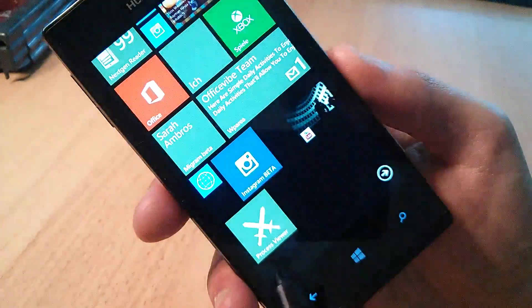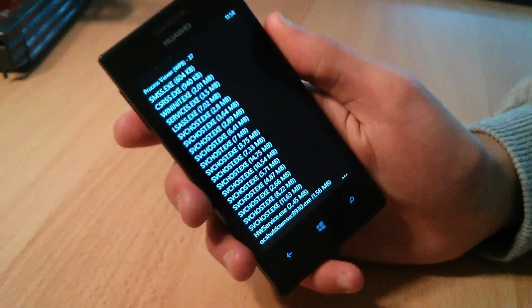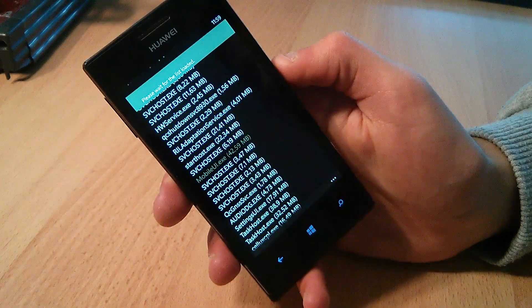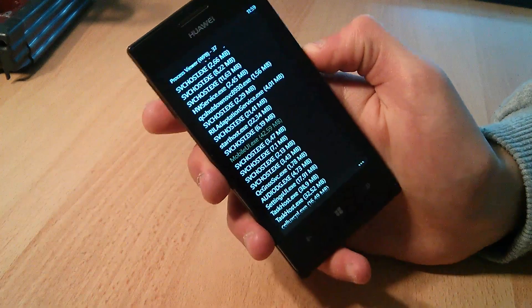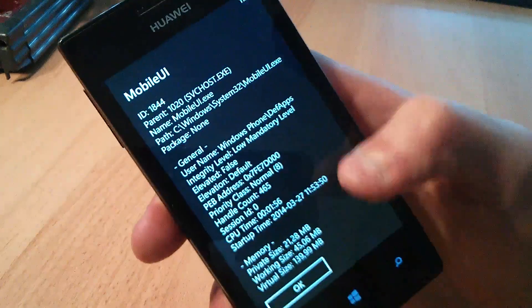Process Viewer is also a homebrew app, allowing you to see the currently running processes on your Windows Phone 8 device. You can basically just view your system and hardware information, and gather some data about system processes, and see the privileges that are available to certain system applications. Though, you cannot edit or close any of these.